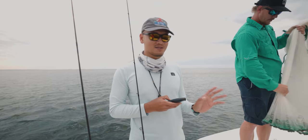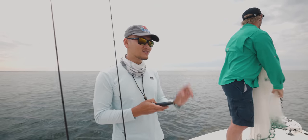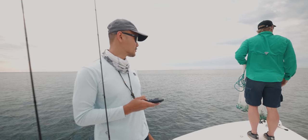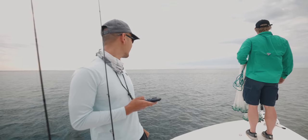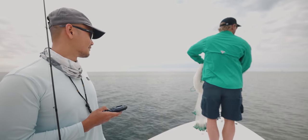Alright guys, we just came across a school of bait. They look pretty big — hopefully they're not too big. Matt's about to make a cast right now, we just got to pull up on them. Where'd they go? They're right there. Oh, there you go. Money right there.